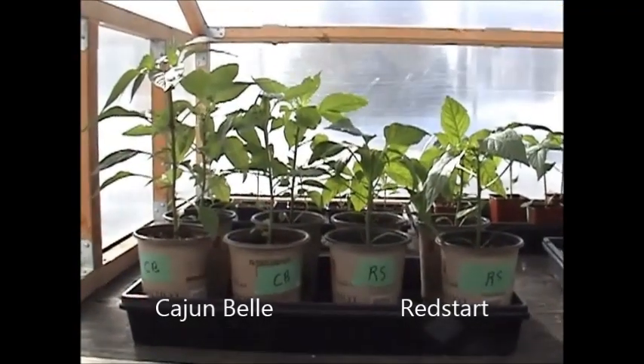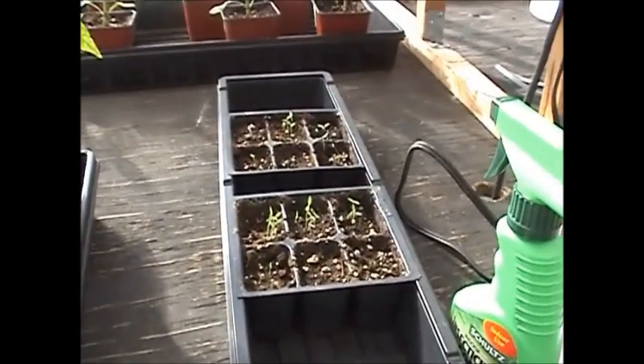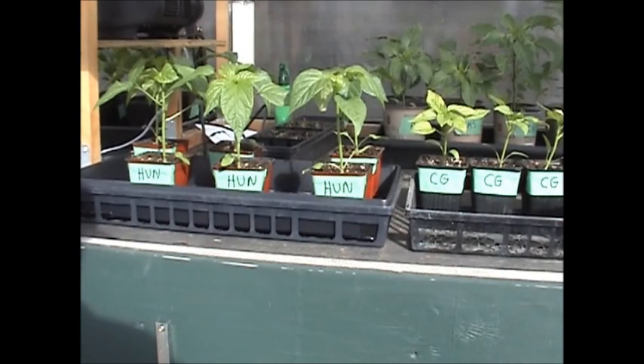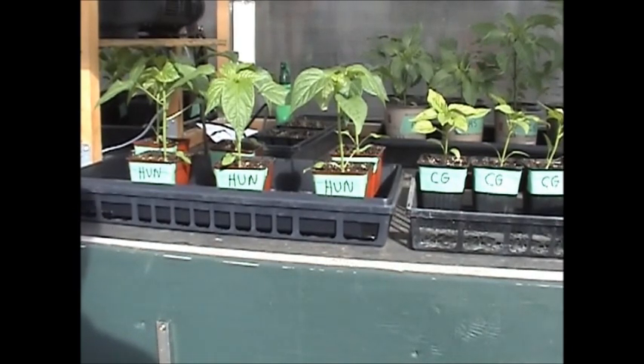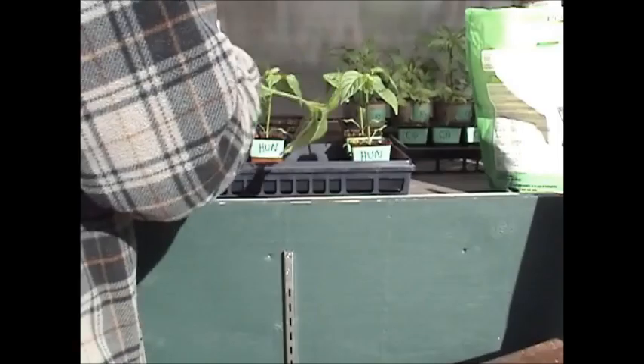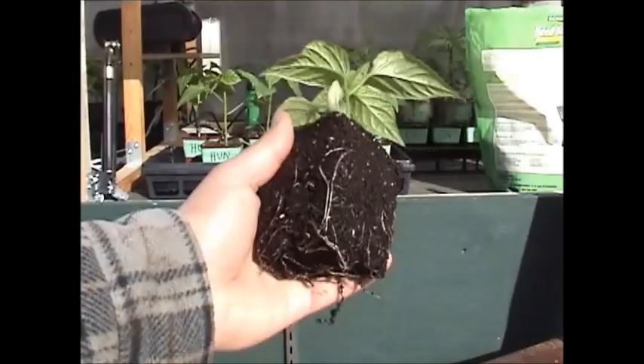Here's what my red start peppers look like — I'm almost thinking about trimming these. Here's my baby celery sunning itself outside. The chili grande is on the right; I think I'm gonna leave it for another week or two before transplanting. But since it's so nice out today, I guess I'll throw these Hungarians into bigger pots.